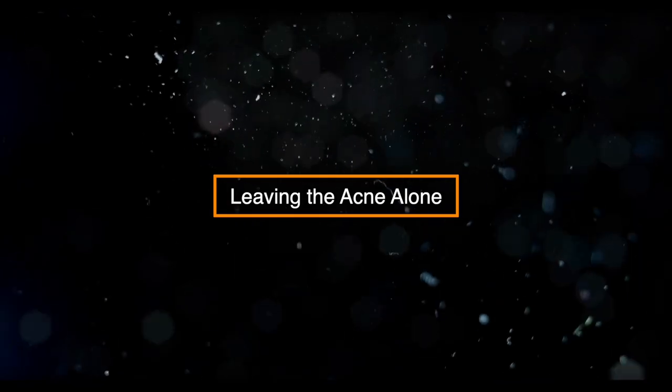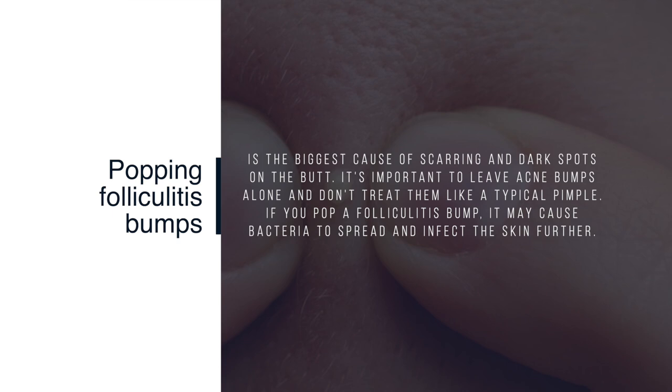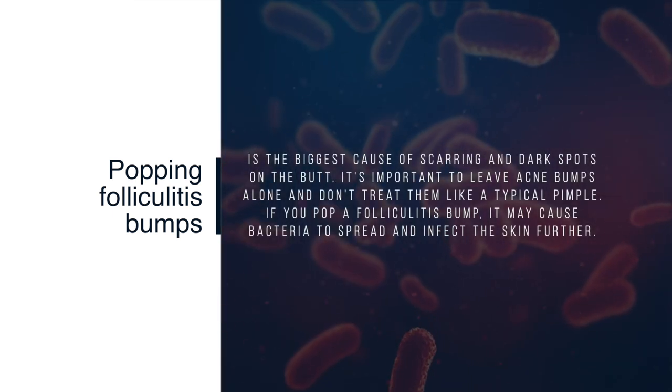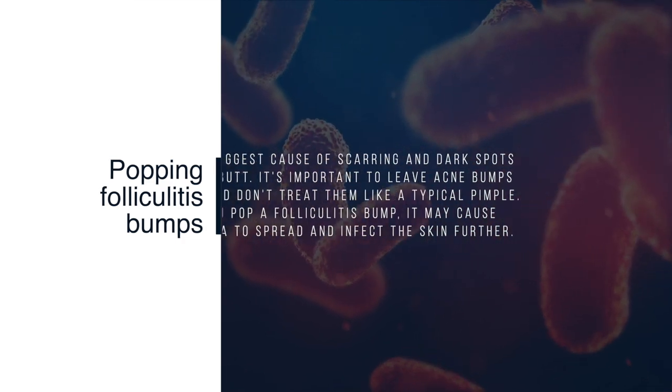Leaving acne alone. Popping folliculitis bumps is the biggest cause of scarring and dark spots on the butt. It's important to leave acne bumps alone and not treat them like a typical pimple. If you pop a folliculitis bump, it may cause bacteria to spread and infect the skin further.